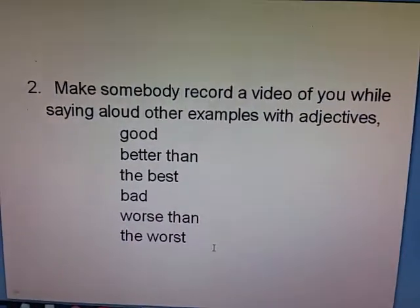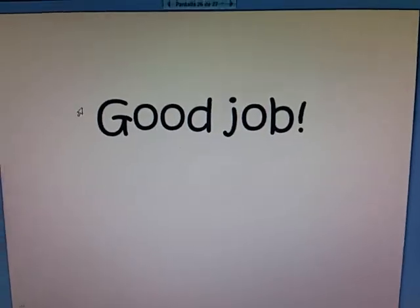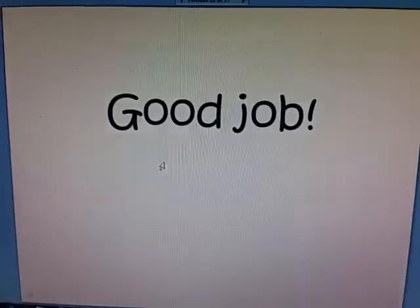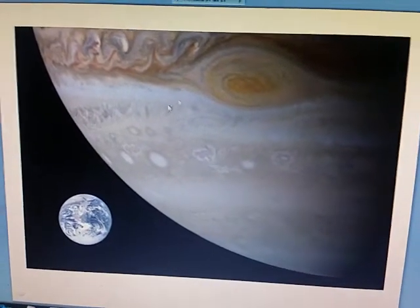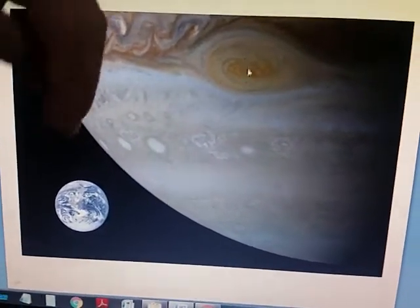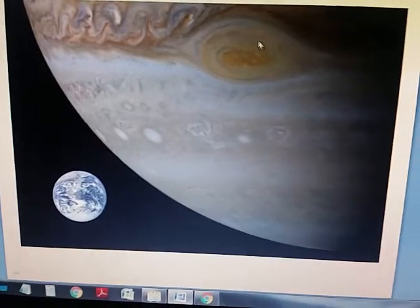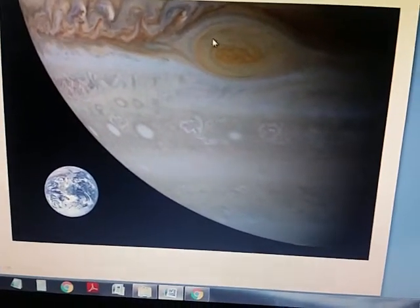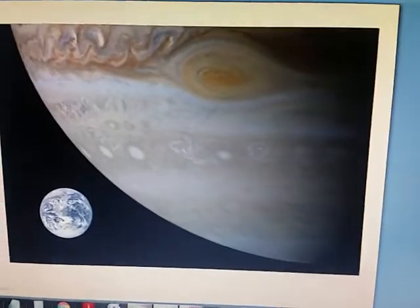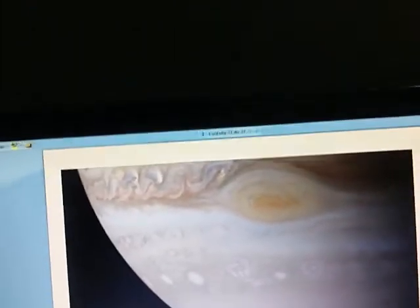Good job! And for you, a little gift — this picture of Earth compared to planet Jupiter. Look at the hurricane in Jupiter — it takes like 30 to 70 years to last. Earth could fit in this. My God. That's all, fellas. Enjoy the rest of the weekend, and we'll be in touch. Bye-bye.